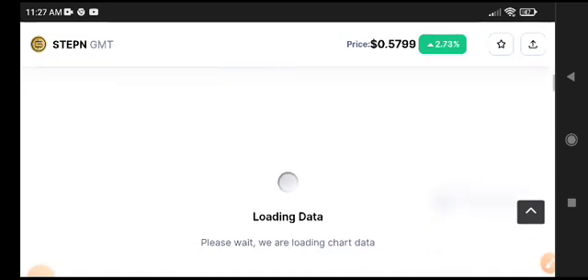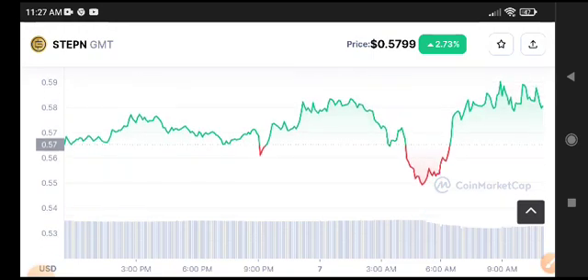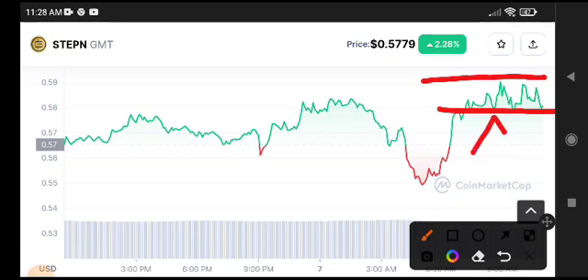Looking at the price chart, we can see the price pumped highly and is now traveling between the support and resistance levels. You need to wait for a breakdown of this support level — I'm confident it will break down.